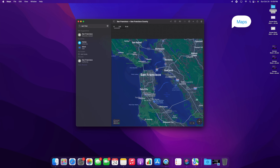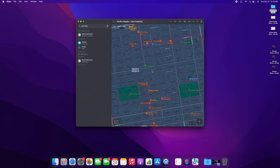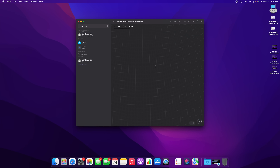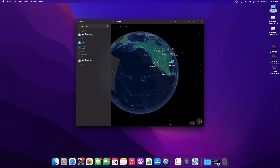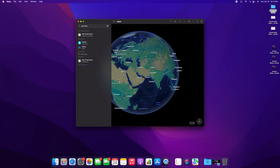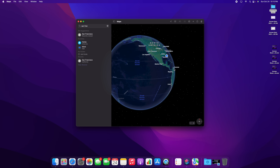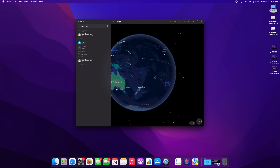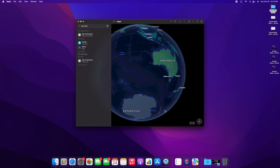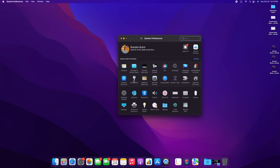Inside the Maps application, we have the updated, more detailed maps from iOS and iPadOS 15, with updated guides and all the same features. If you scroll all the way out, there's a cool globe view, though this is limited to M1, M1 Pro, and M1 Max chips. It's a neat visual feature that lets you see countries from a globe perspective.